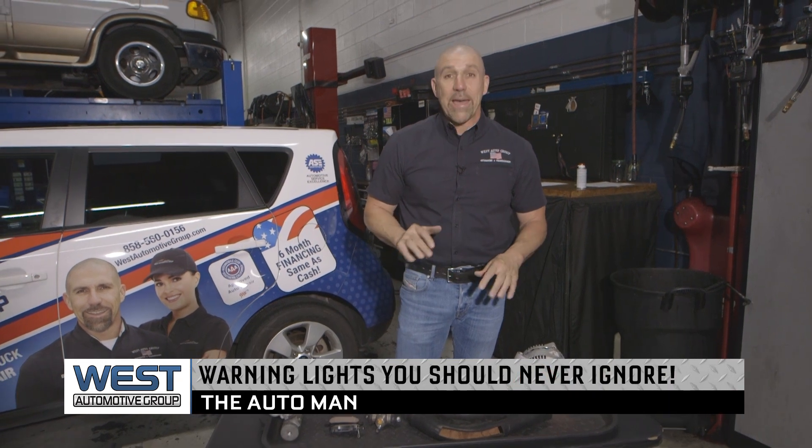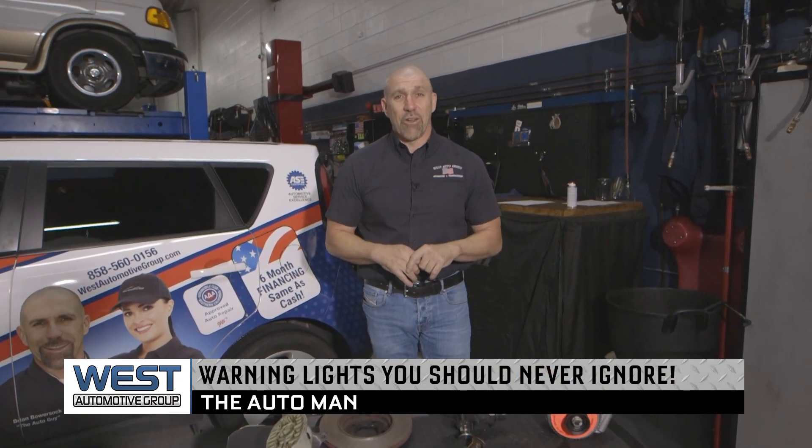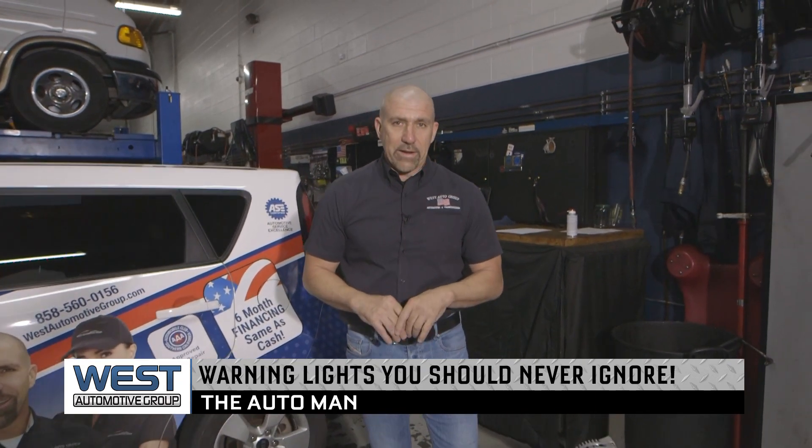Brian Bowersock, The Auto Man here. Today we're talking about vehicle warning lights you should never ignore. By paying attention to your dash, you can save yourself a lot of money in the long run. So let's jump right into this.